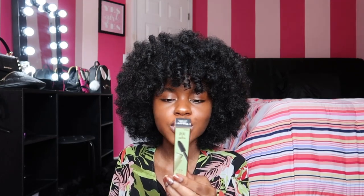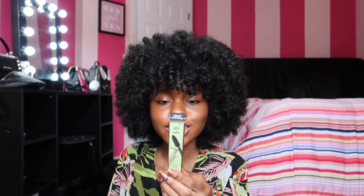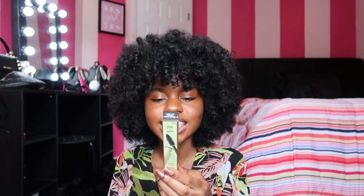Our next product is their Large Lash Mascara and it says it has extreme volume and intense color, an oversized brush that creates large lashes, separates, and builds volume in one sweep with added vitamin E, panthenol, and bamboo extract to nourish lashes — and it is smudge-proof and fragrance-free.